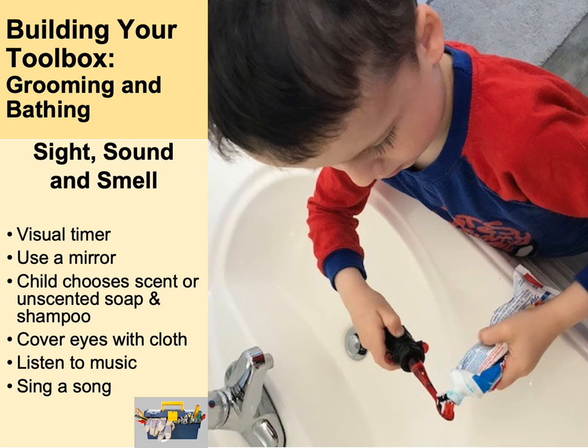Think about the scent and taste of toothpaste and the scent of soap and shampoo if they're sensitive to smells. Getting them to cover their eyes while you wash their hair is a great starting point. A visual timer can also help for many of these activities. Some kids love the bath but have a hard time getting out — a timer helps define that end point, and can also be used for tooth brushing, hand washing, and similar tasks.